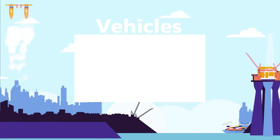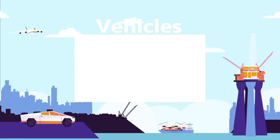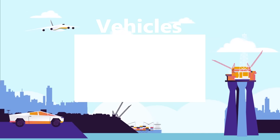Watch our vehicles playlist for more top 15 videos about amazing vehicles.